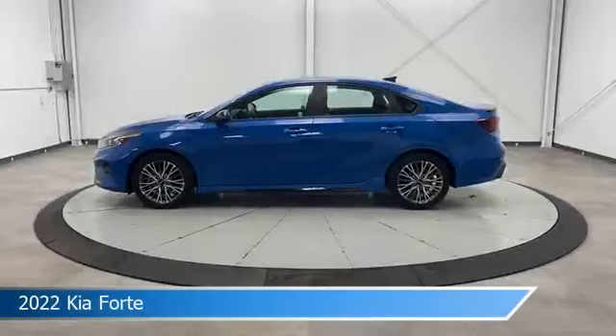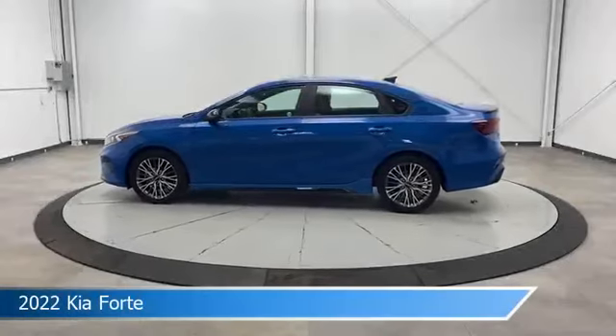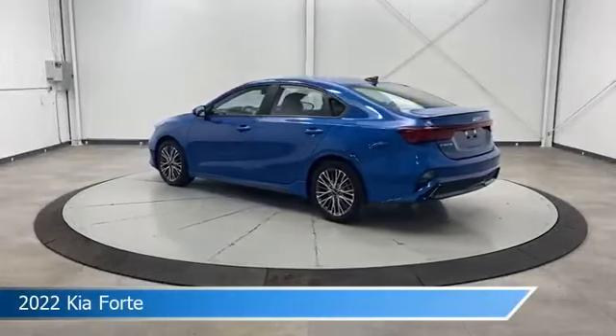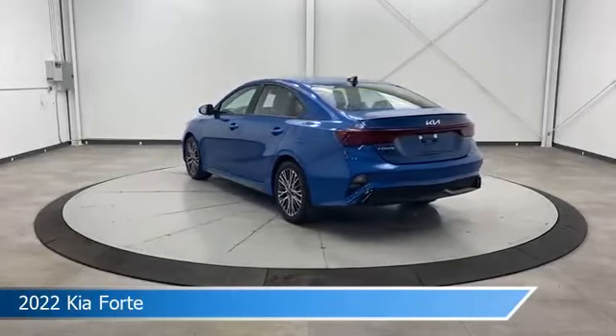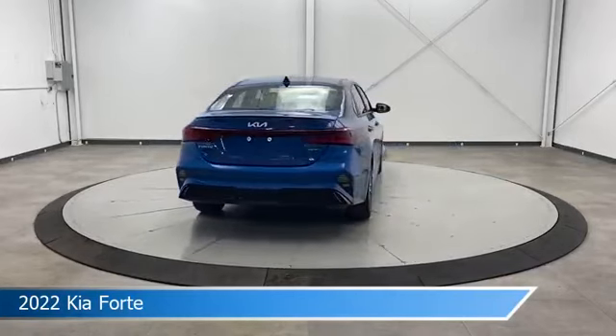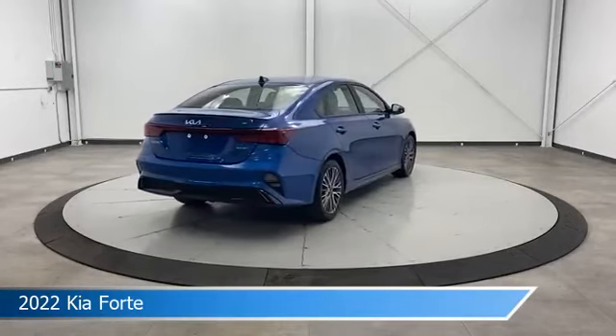Take a look at this 2022 Kia Forte, equipped with an intelligent variable transmission in sporty blue. This car comes with some great features including anti-lock brakes, dual climate control, audio controls on the steering wheel, automatic emergency braking, and more.